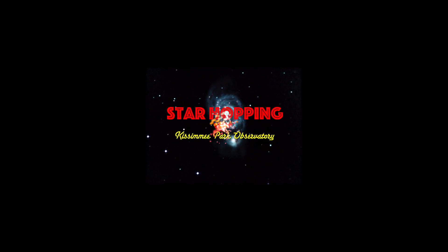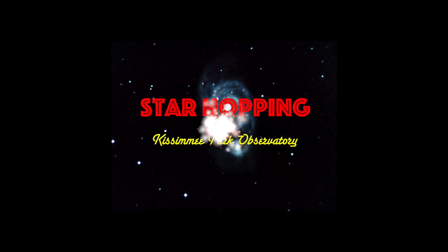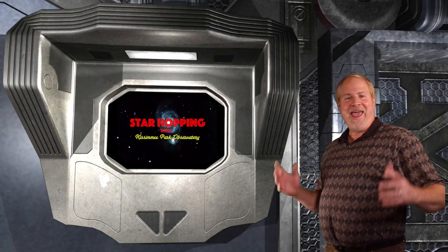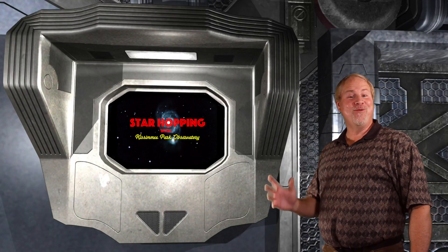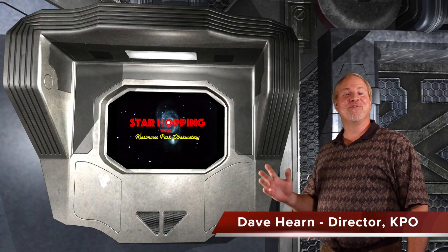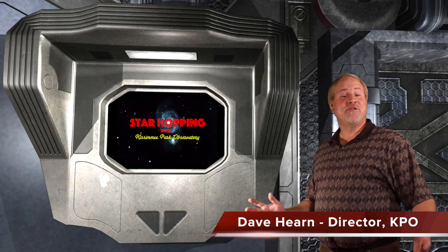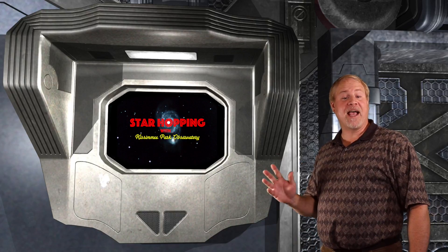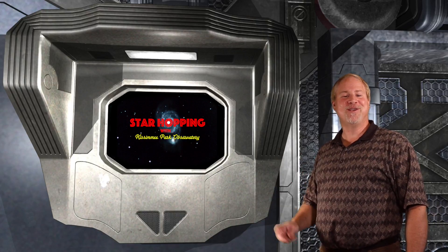Let's go Star Hopping! Welcome to Episode 41 of Star Hopping with Kissimmee Park Observatory. I'm Dave Hearn, and I'm thrilled to be your host. In this series of programs we'll show you the most beautiful sights in the night sky, and explain exactly how to find them with your binoculars or telescope.